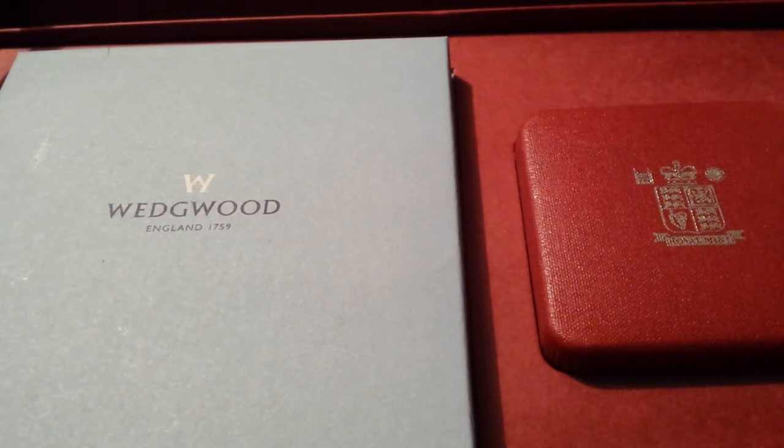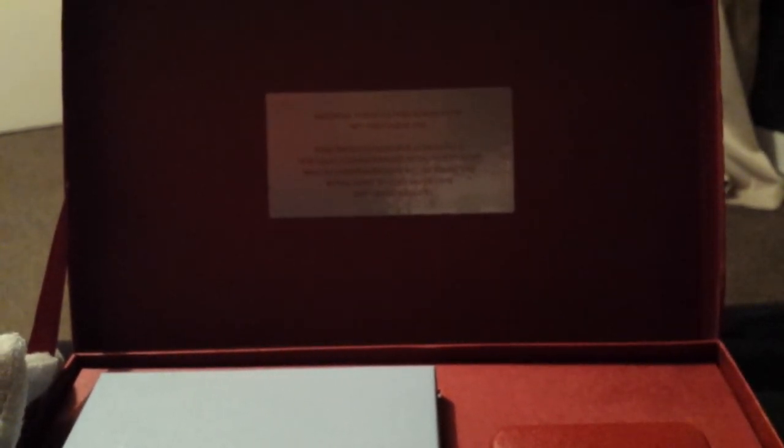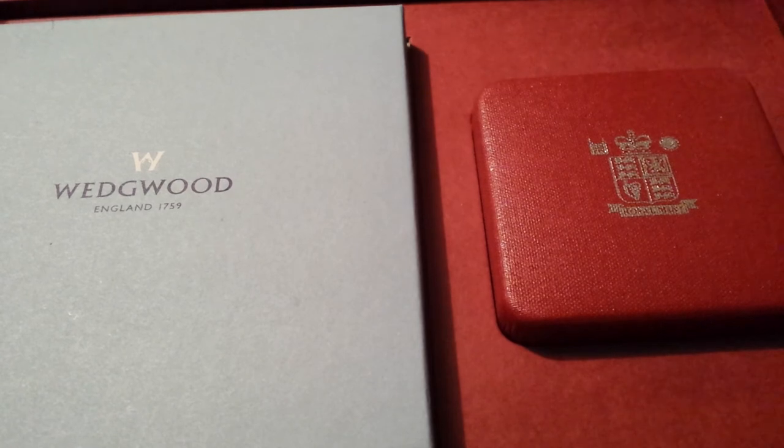Let me tilt the screen up a little to show you guys the logo. I'll read it for you because my phone won't focus. It says: 'Imperial Tobacco was formed on the 10th of December 1901. This presentation box contains a specially commissioned Wedgwood dish and a commemorative medal from the Royal Mint to celebrate the 100th anniversary.' So this was £15 or $22, and it contains about 29 grams of sterling silver, which is 92.5% pure.